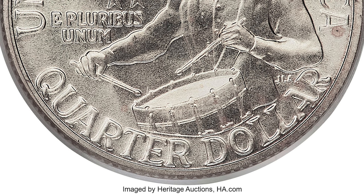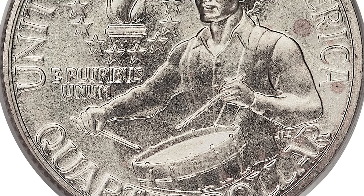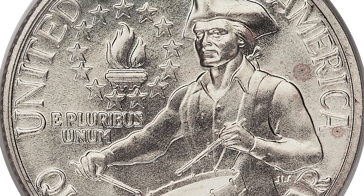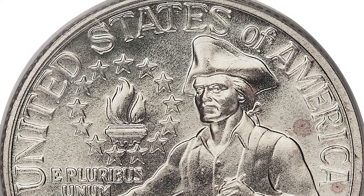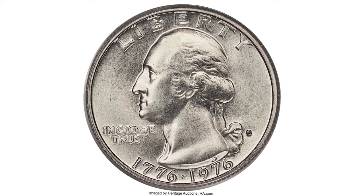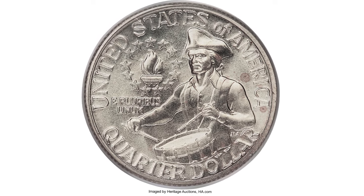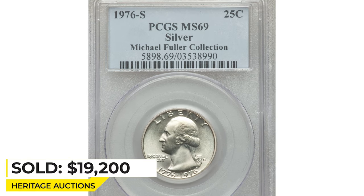This is the most expensive 1976-S business strike bicentennial quarter, graded Mint State 69 by PCGS. Even under magnification, the exquisite preservation of this modern silver-clad piece is highly impressive. The subtlest hints of champagne patina are seen over the obverse, while the reverse is essentially untoned. Though the net mintage for the 1976-S silver-clad business strike is speculative, its rarity in MS-69 is undeniable. Sold on June 7, 2019 for $19,200 at Heritage Auctions.